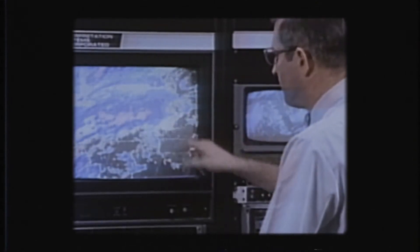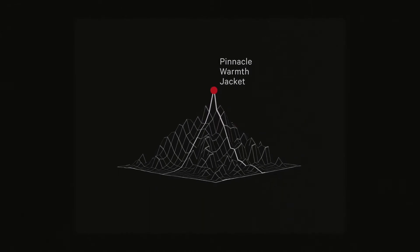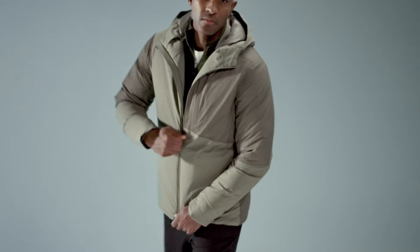And as good as we humans are at predicting the weather, we can't control it. So we got to work rethinking down, raising the standard for modern times. Enter the Pinnacle Warmth Jacket.